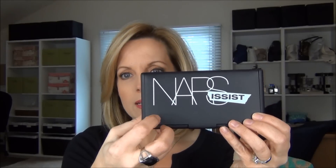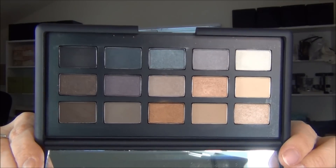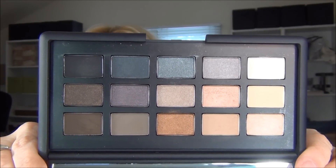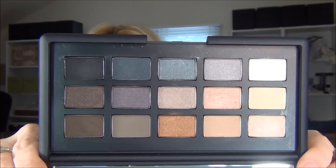I thought I would start by talking a little bit about the palette itself. It is in the typical rubberized plastic NARS packaging, although mine hasn't gotten all that dirty yet. There are 15 shadows in this palette, it's a total of 15 grams of product, so one gram per shadow, and it's $79. These are all existing NARS singles shadows, so there are no new colors in the palette.